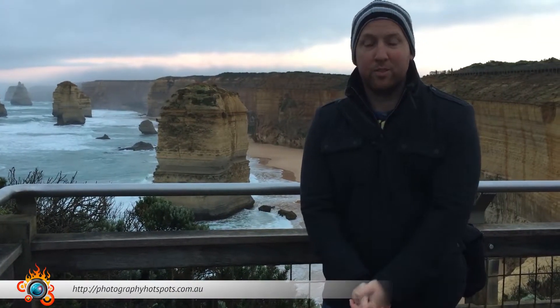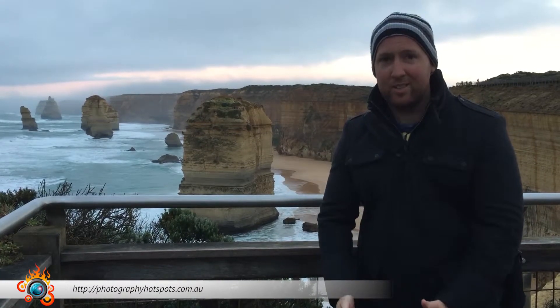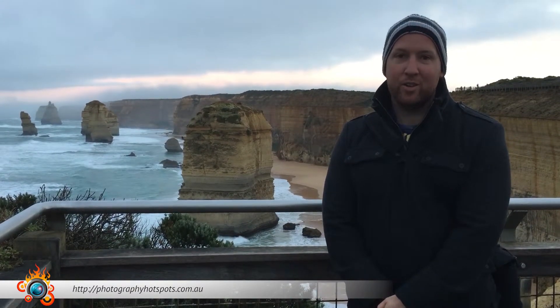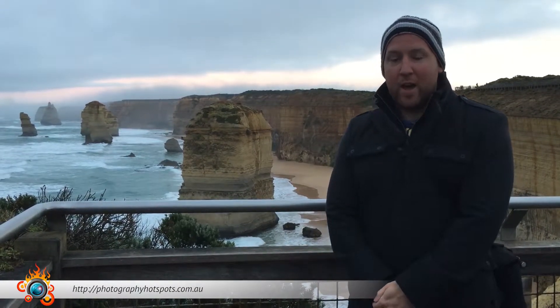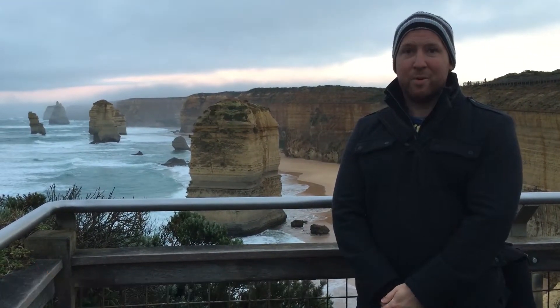Morning Hotspotters, Rob Plotty here from Photography Hotspotters. This morning I'm down at the 12 Apostles, which is one of the most iconic places in Australia to come down and take photos. In this review I'll be showing you how to photograph this location, all the ins and outs, and hopefully you'll enjoy it.